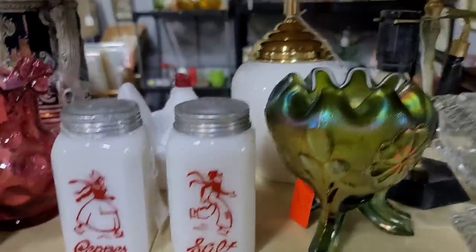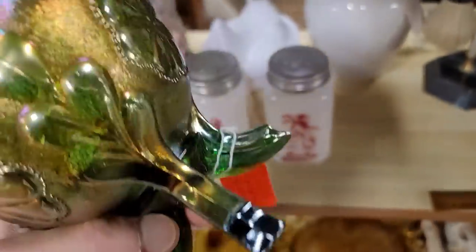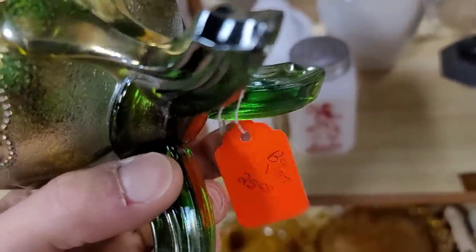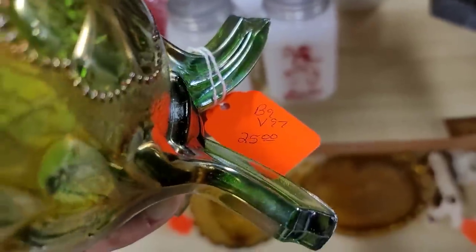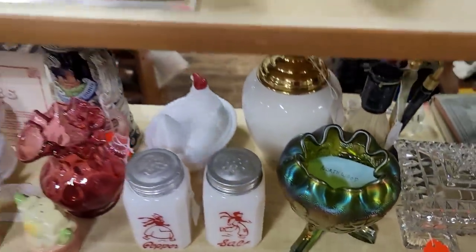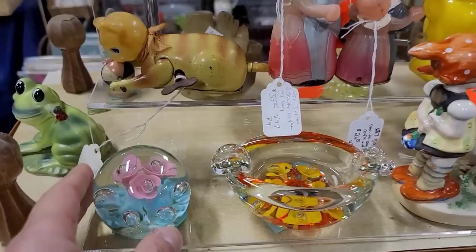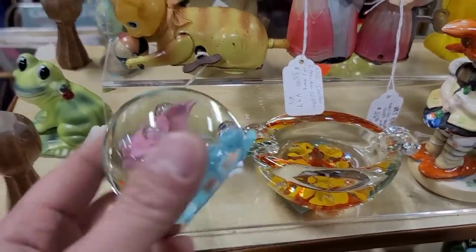We also have a little three-footed bull here; they have it marked as Northwood. There are so many antique glass patterns and manufacturers it's difficult to keep them all straight. At $25 it wasn't the worst, but if it were around $10 I probably would have picked it up. We have our St. Clair paperweights and art glass — really pretty at $15 — but unfortunately I spotted a little chip on it.